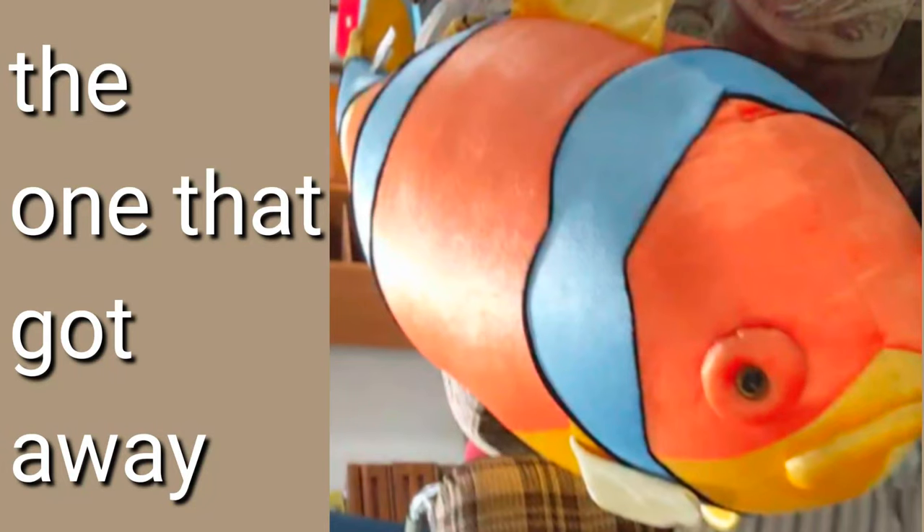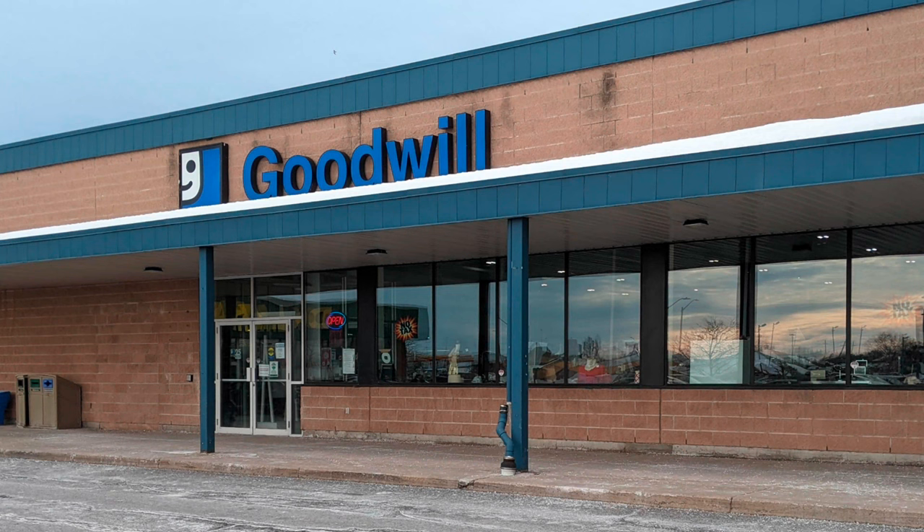Well, this one got away from me — somebody else did get it. Here we are at Goodwill in Niagara Falls, Ontario, Canada, just in case there are folks who are checking this out.